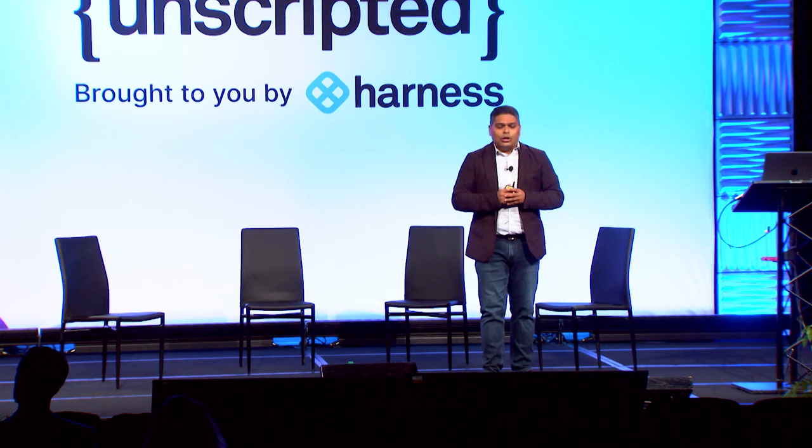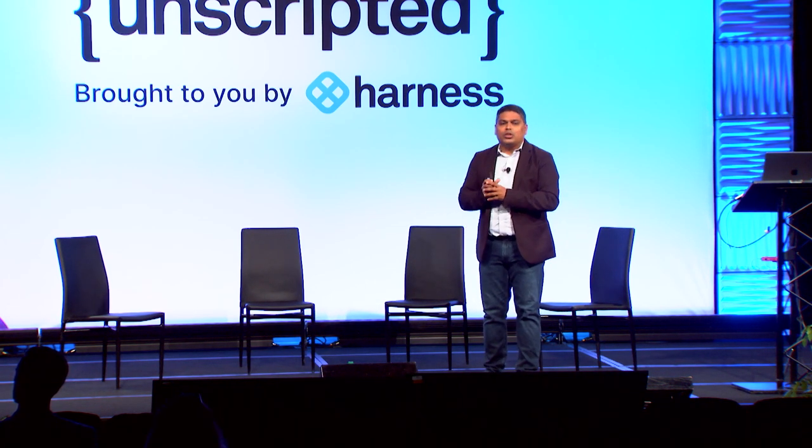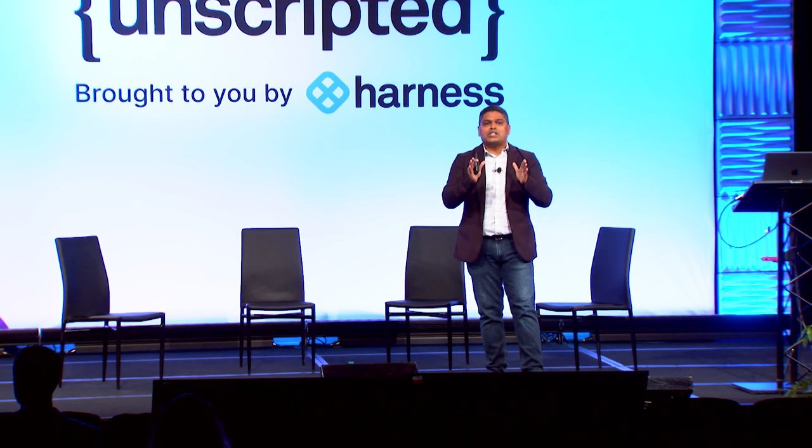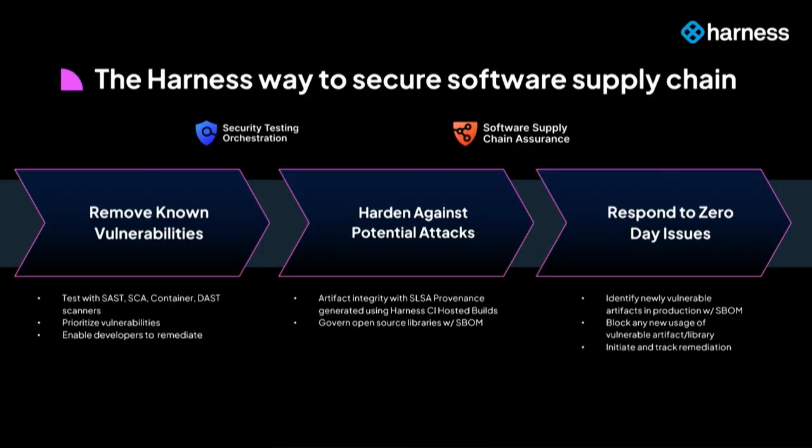In conclusion, the Harness way to secure your software supply chain is about adopting two modules that achieve three key goals: remove known vulnerabilities — that is table stakes; harden against potential attacks using SALSA provenance, especially on a hosted CI build platform like Harness CI; and be ready to respond to zero-day issues, because the searchable S-BOM and SALSA store gives you complete chain of custody — where artifacts came from, what they are made of, and how to fix them.